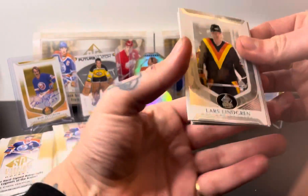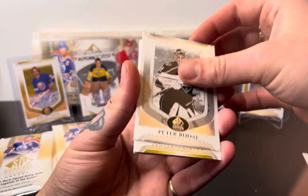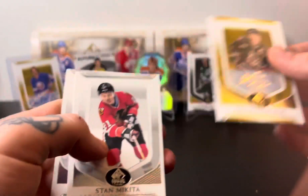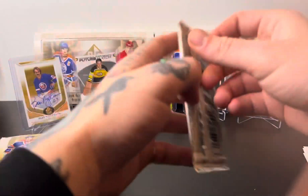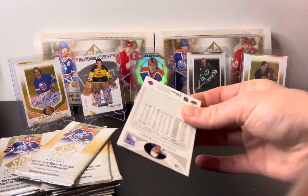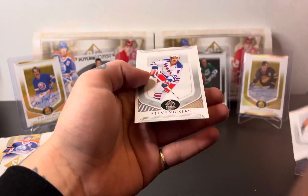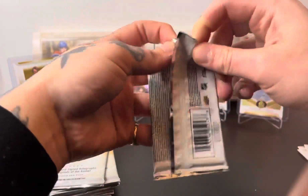Pack number one — are we getting an auto already? Matt's dad, Keith Tkachuk — there we go, facsimile auto gold base, put that one to the side. Stan Makita, Norm Ullman. I love this product; I hope they do another one before everybody in the set is dead. Marie Barone, Dave Brown, and Steve Vickers. I probably have the full base set now after opening four boxes of these.